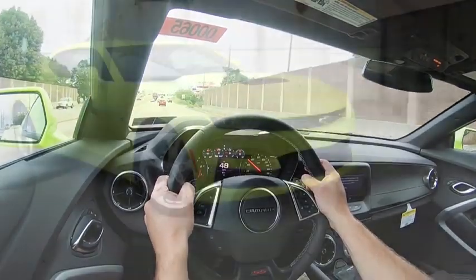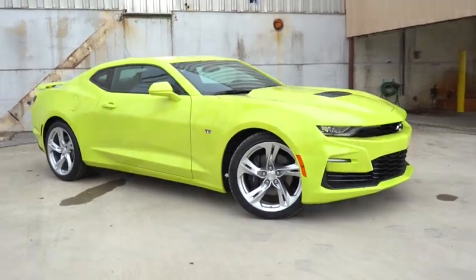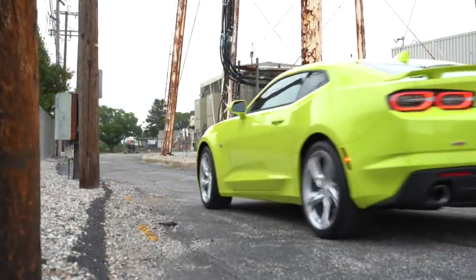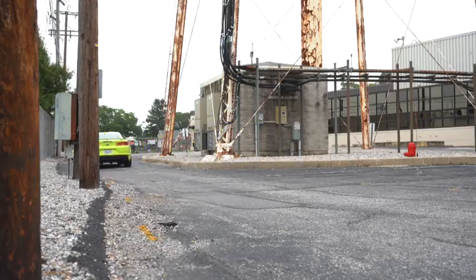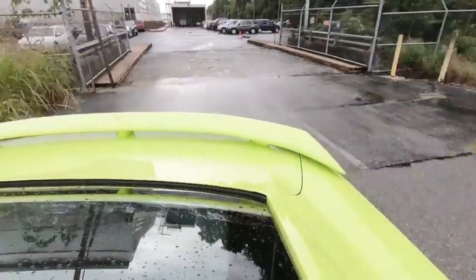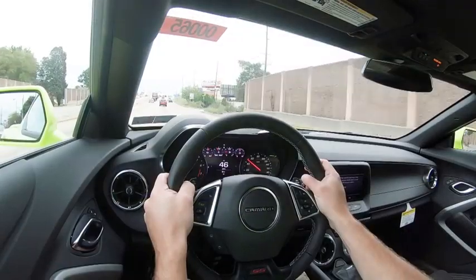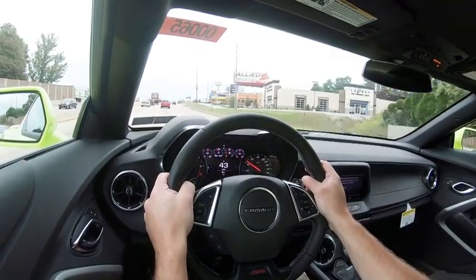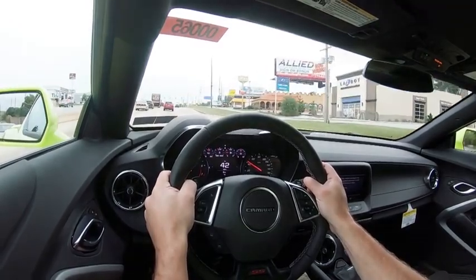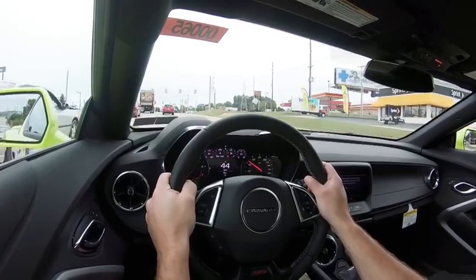Touching on suspension and handling, you will get a performance suspension that comes standard. There is a performance-tuned suspension with the 1LE track package, which by the way adds $7,000. Magnetic ride control is also available for the Camaro SS — that is one option I wish I would have gone with on my own personal vehicle, because it really does give you the best of both worlds. It monitors each shock absorber individually, soaking up road imperfections, and also gives you better handling by tightening up the suspension during heavy cornering.